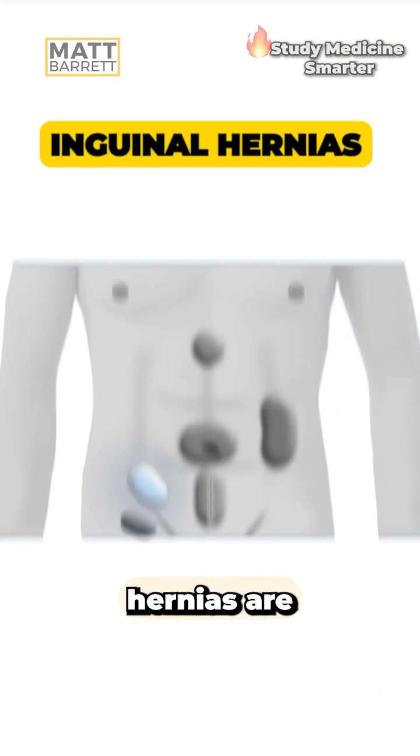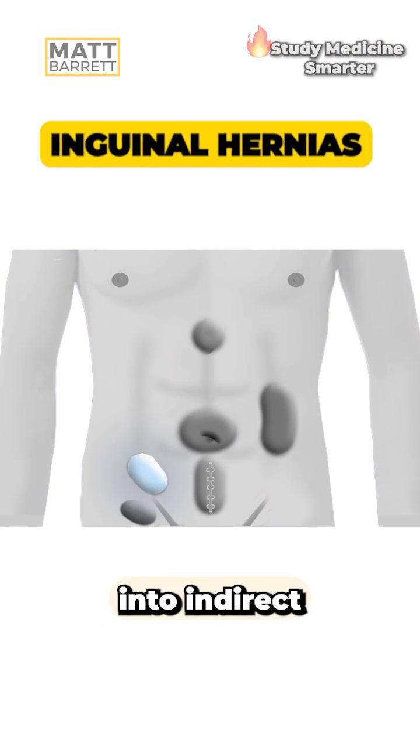Hernias you need to know for your medical exams. Inguinal hernias are most common, and we split them into indirect and direct.